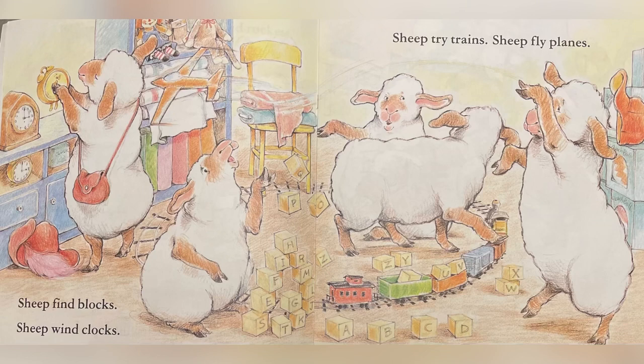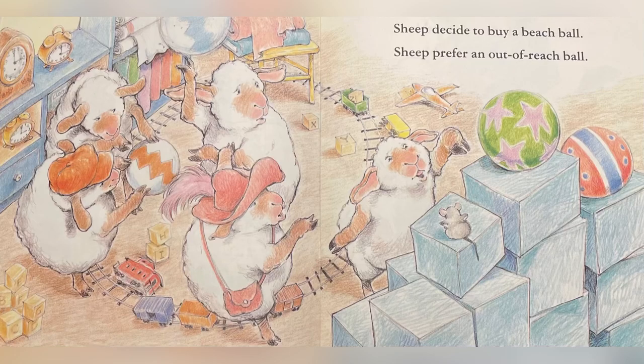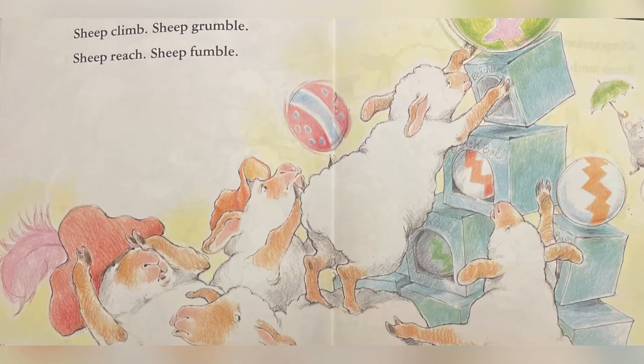Sheep find blocks, sheep find clocks, sheep try trains, sheep fly planes. Sheep decide to buy a beach ball — sheep prefer an out-of-reach ball. Sheep climb, sheep grumble, sheep reach...